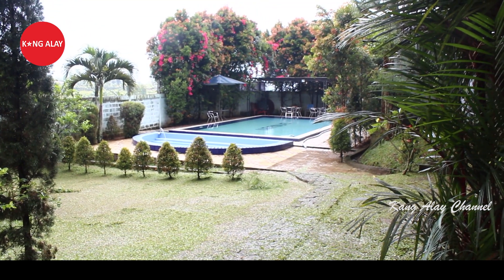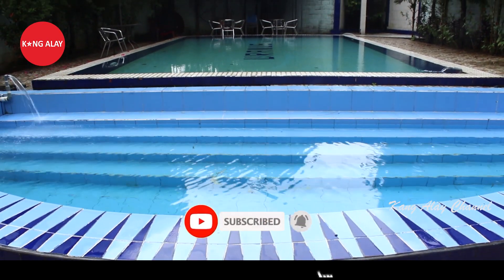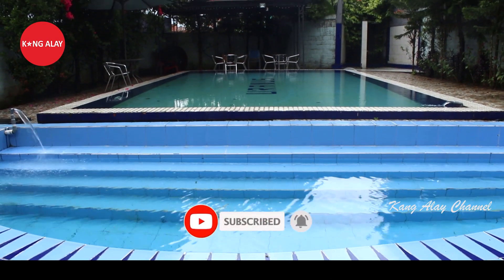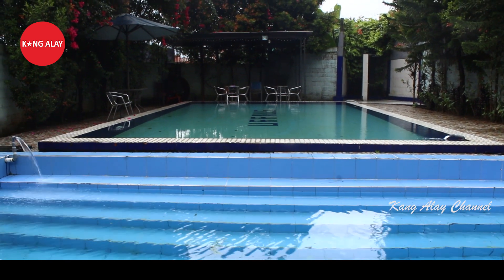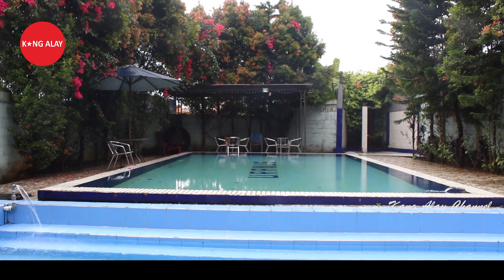Ini nampak dari kolam renangnya. Kolam renang ini bisa digunakan untuk dewasa hingga anak-anak. Villa Uranus ini memiliki kolam renang yang besar.